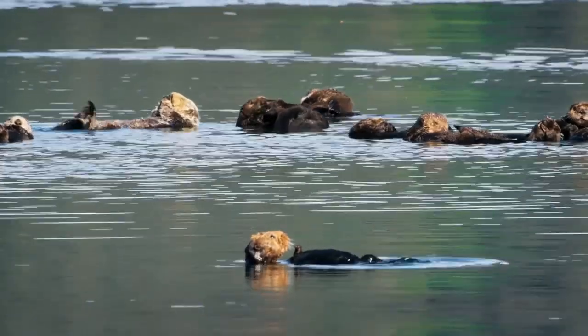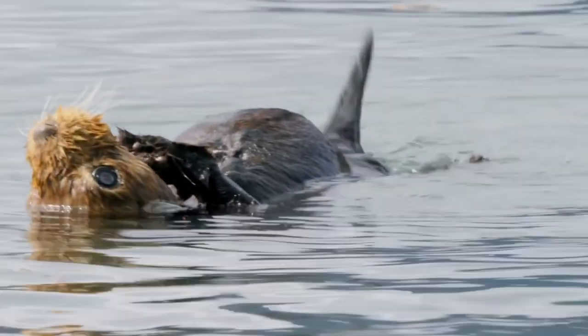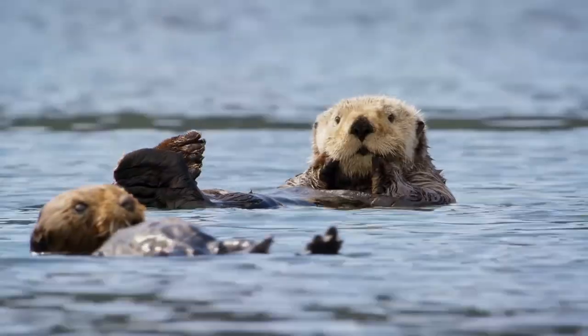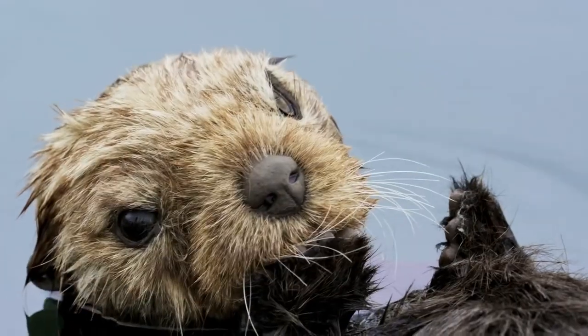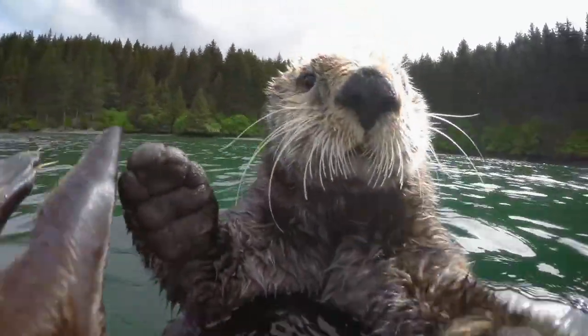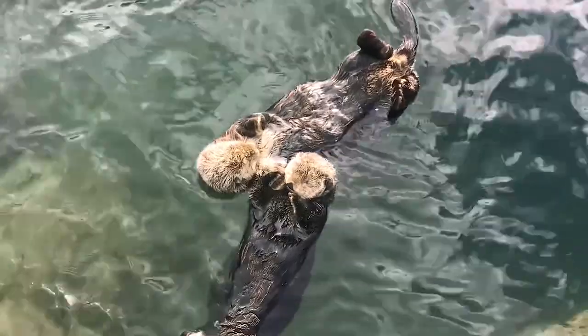Sea otters weigh around 45 to 90 pounds, or 20 to 42 kilos, and have big cute furry faces. To sum it up, river otters are amazingly cuddly, but sea otters are even more amazingly sweet and cuddly. The only problem is that we don't recommend you actually cuddle sea otters, because they might scratch your face off.